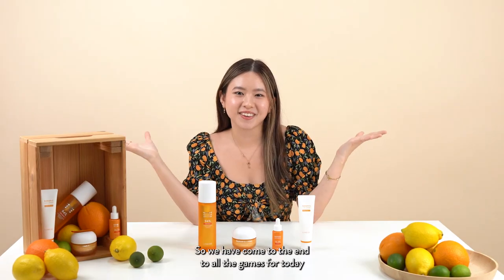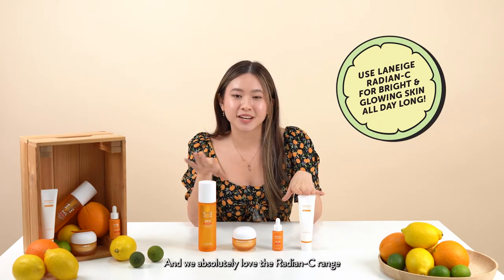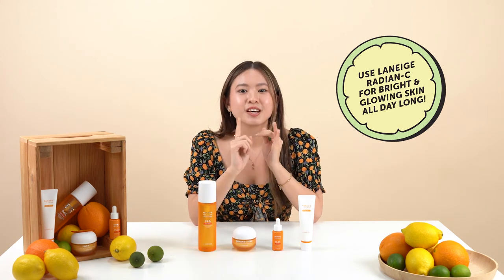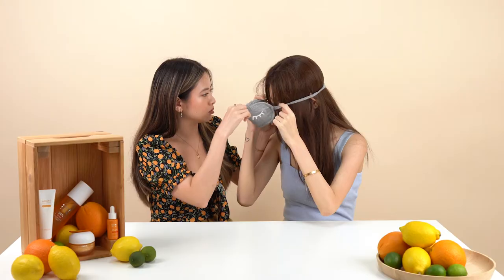We've come to the end of all the games for today. As you can see, Vitamin C is definitely a must-have for bright and glowy skin, and we absolutely love the Radiancey range — whether you stay in the office all day or love the outdoors. Head down to your closest Laneige store or shop online to get your Radiancey products today. Bye!